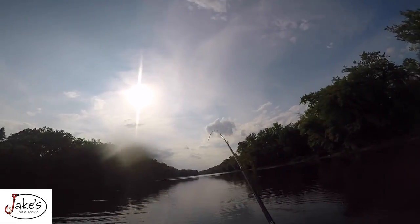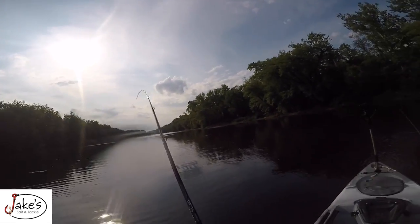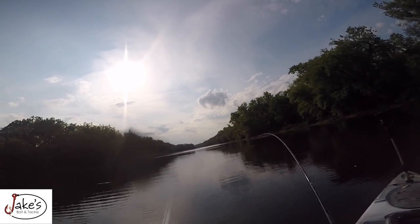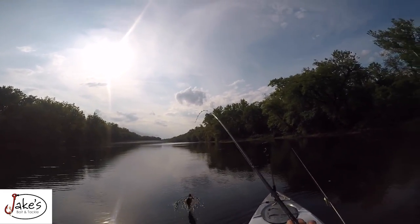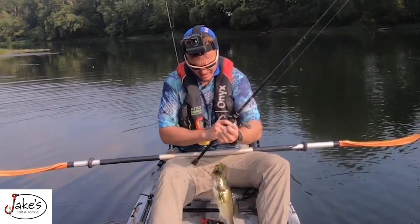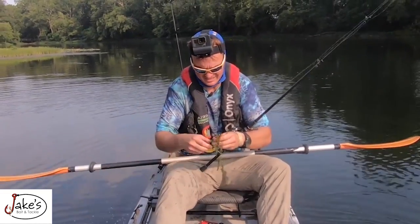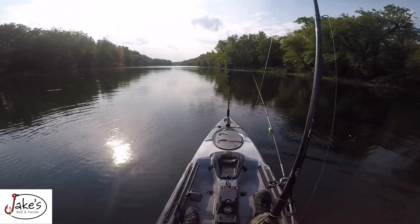Got another one — oh my God, I got another one! That was my second cast in there. I love grass fishing so much. This is why you love it — you find that area. Oh my goodness, my forearms can get tired, but I love this.